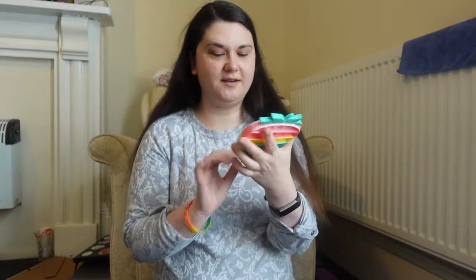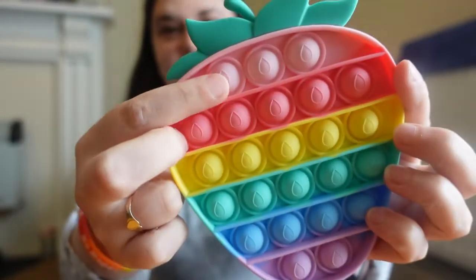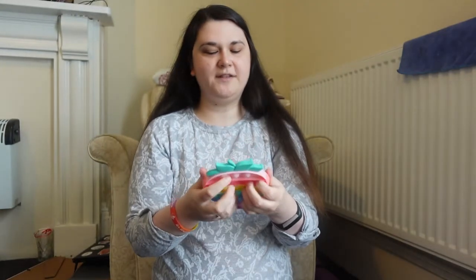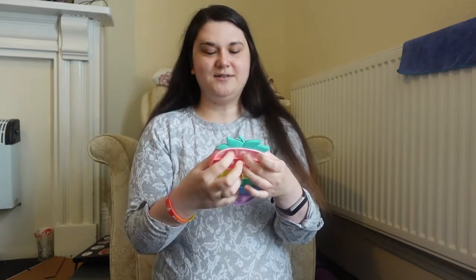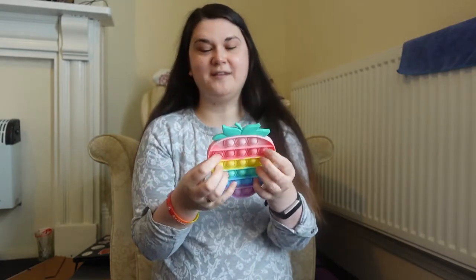I also got this strawberry pop-it, which is a similar thing — it's got like seeds on the actual pop-its. Both of these pop really well. The big one didn't pop as good, but these little ones pop really well. I like the designs and how colourful the strawberry is, and it's got a cute little stalk bit on top. That's adorable, so these are a hit.